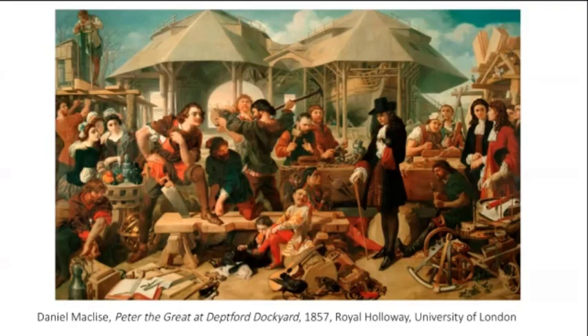Maclise really emphasises the idea of Britain being the giver of knowledge — a point one of my students pointed out during a class. If you look behind the figures in the background, on the right there's scaffolding with a brand new warship, positioned right above William. So it's very clear that William has this wonderful navy and the technology. But if you look behind Peter the Great, there is an empty scaffold. Very clearly shown by Maclise: one of them has all the knowledge, and one of them is going to be learning it.